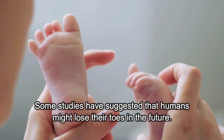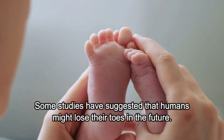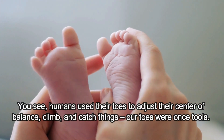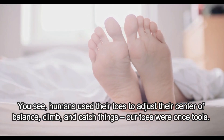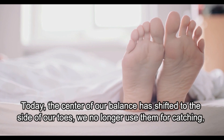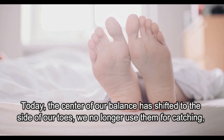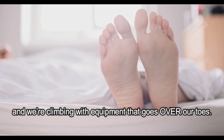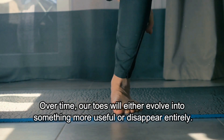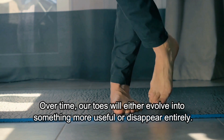Our toes will disappear. Some studies have suggested that humans might lose their toes in the future. Humans use their toes to adjust their center of balance, climb, and catch things — our toes were once tools. Today, the center of our balance has shifted to the side of our toes. We no longer use them for catching, and we're climbing with equipment that goes over our toes. Over time, our toes will either evolve into something more useful or disappear entirely.